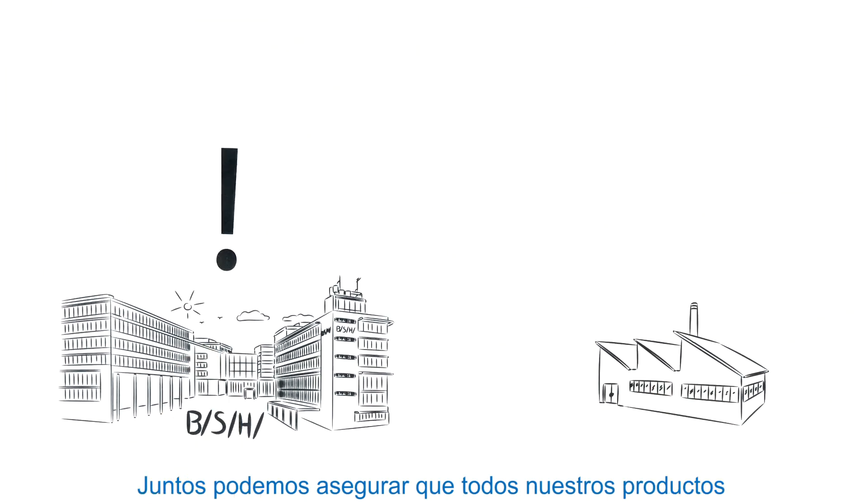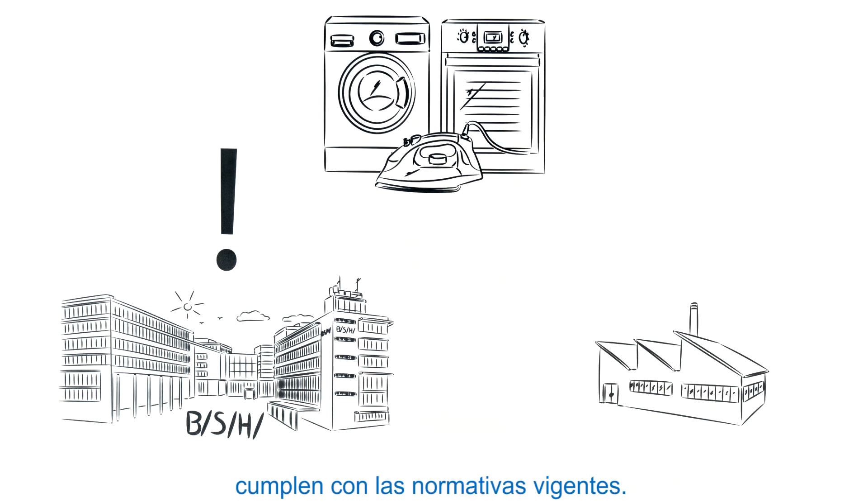Together, we can ensure that all our products conform to current legislative requirements.